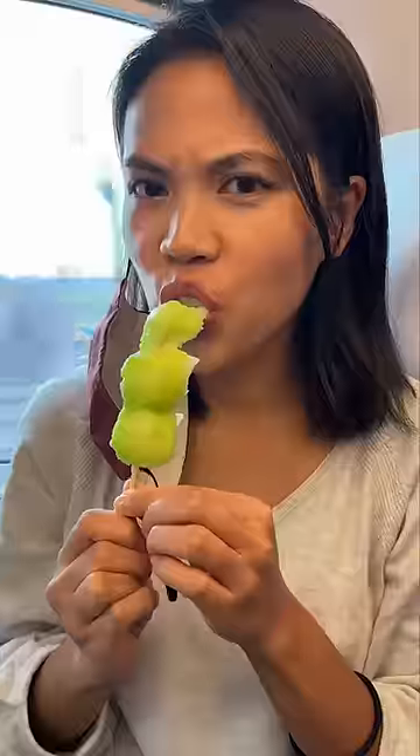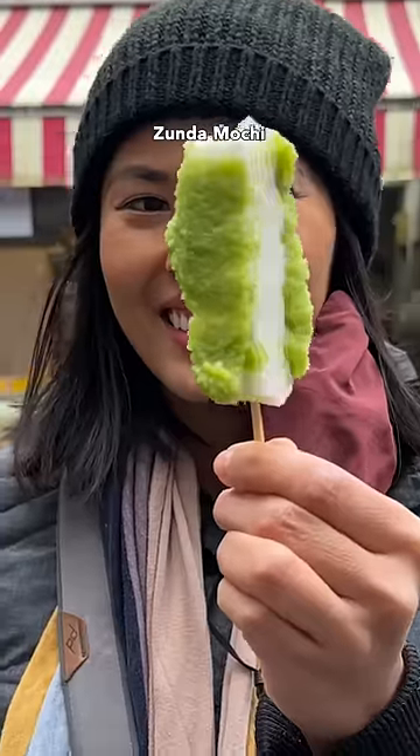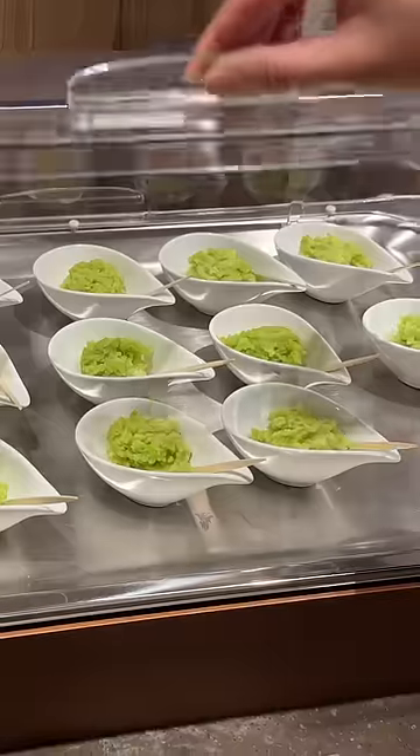What do you think is on this mochi? Because it's not matcha. Can you guess what it is? Highly likely you haven't tried it in sweet dessert form yet. This is called Zunda and it's made from edamame — the edamame you've probably had as a savory appetizer when you go to Japanese restaurants.